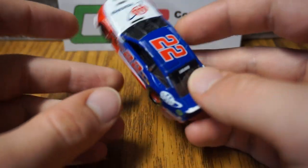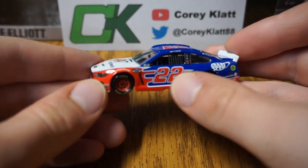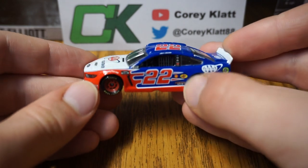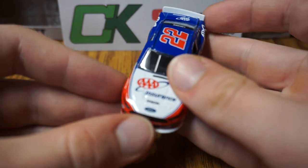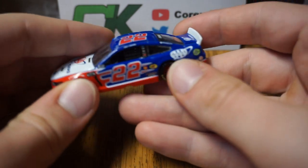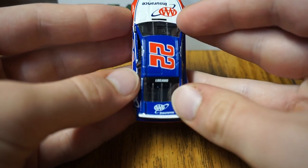Again, nice looking paint scheme — the red, the white, and the blue. The classic Penske stripes, or scallops, or whatever you want to call them on the side there. That classic Penske design. I actually got the white hood here to go with the blue base of the car, but yeah, pretty nice looking paint scheme overall.